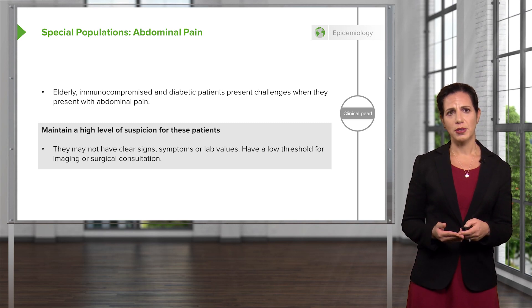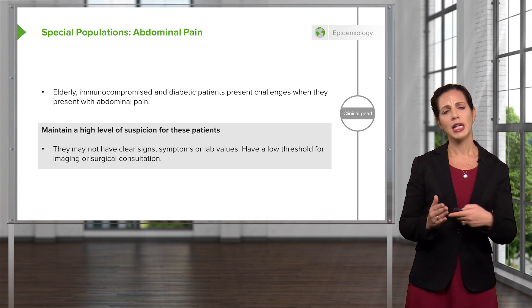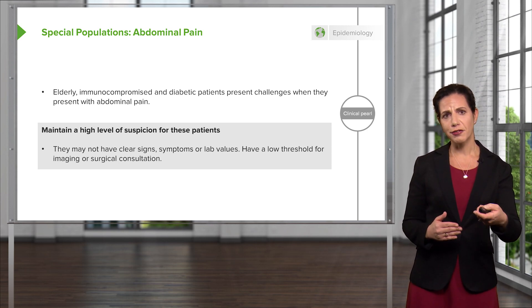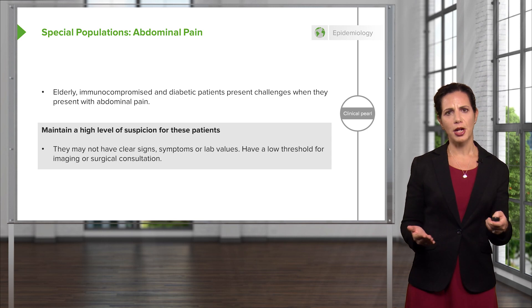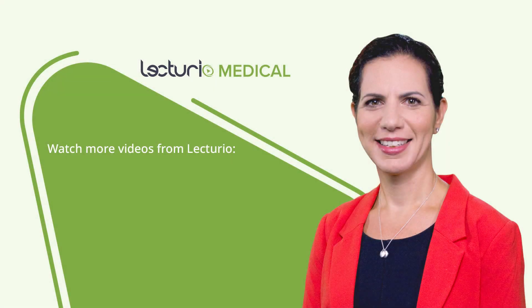The one thing you don't want to do in these patient populations is jump to a more benign diagnosis like reflux. You want to maintain a high level of suspicion that something could be going on in their abdomen.